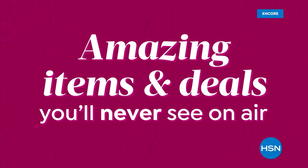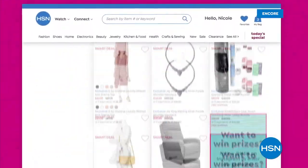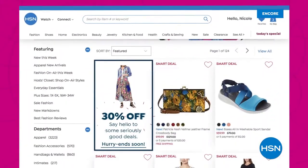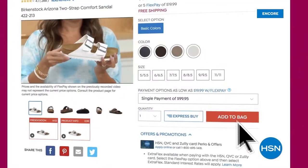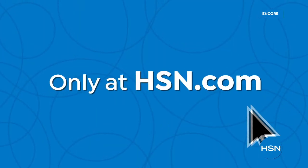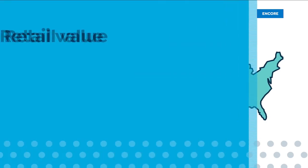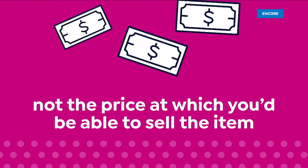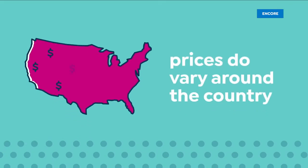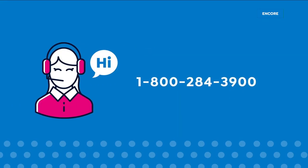Did you know that we have amazing items and deals you'll never see on air? You'll only find them at hsn.com — top brands, exclusive names and bundles, plus thousands of products all the time. Discover all our best deals all in one place, including offers you'll see online only. And with hundreds of videos and customer reviews, we make it easy to shop smart. Here at HSN, we base our retail values on nationwide information. Retail value is an indication of the price you would expect to pay for the same or similar item elsewhere. For more information, call 1-800-284-3900.